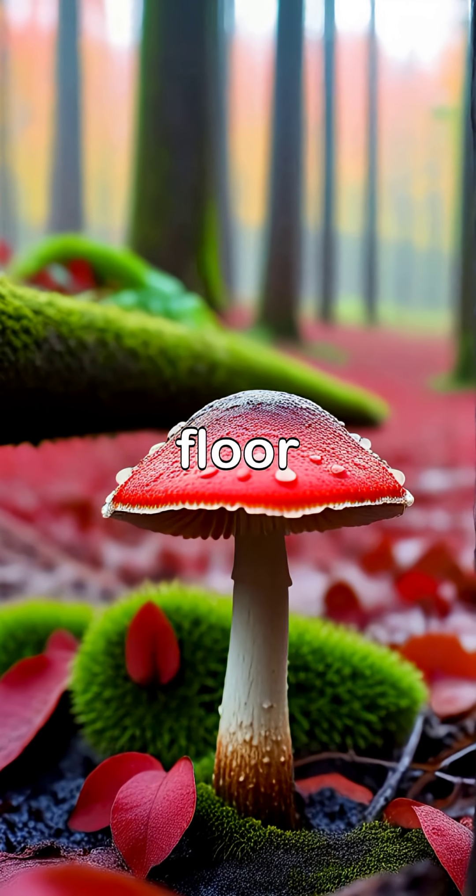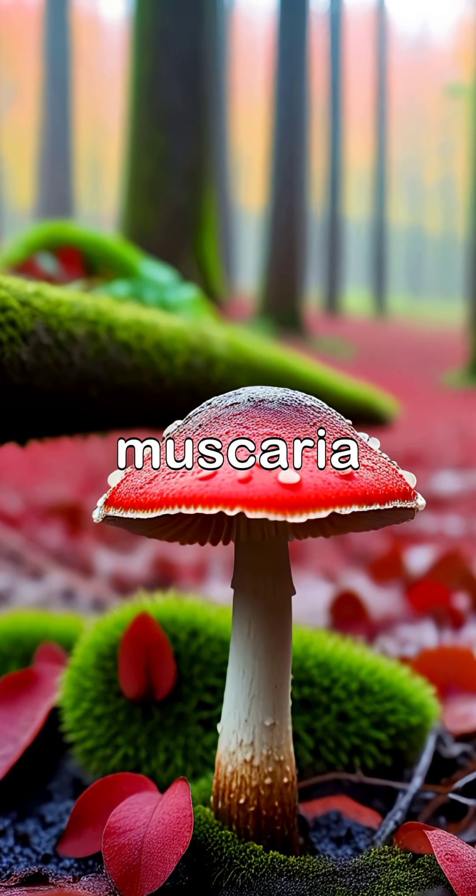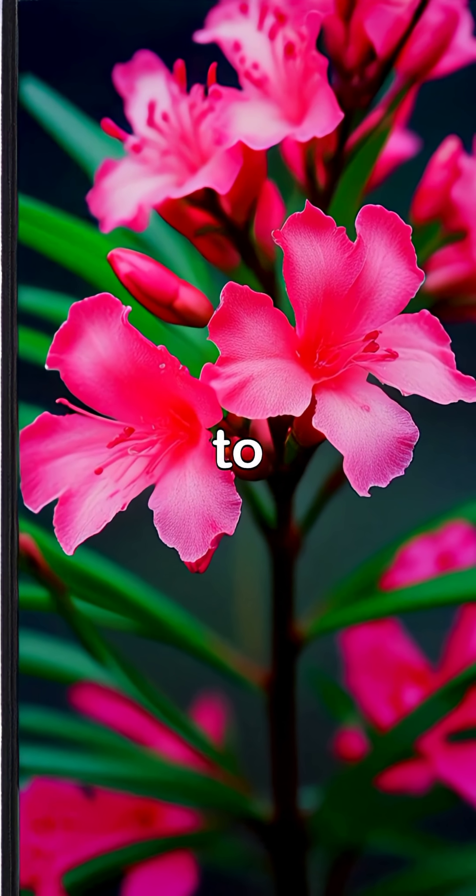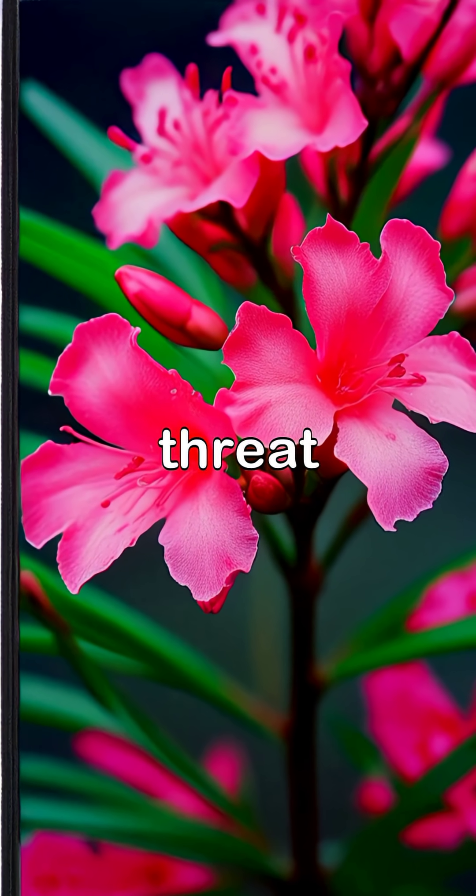Amidst the forest floor, the eye-catching Amanita muscaria stands as a reminder of nature's dangers, while oleander's beauty continues to lure gardeners oblivious to the threat it carries.